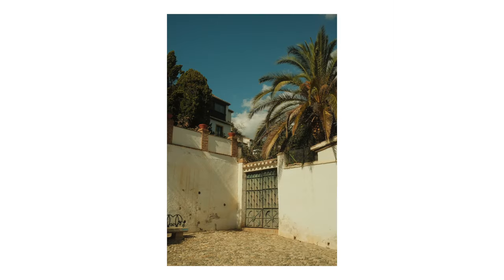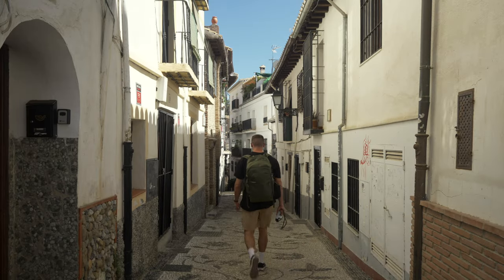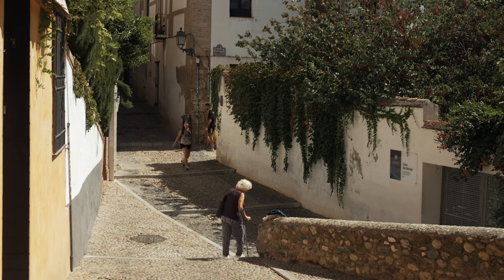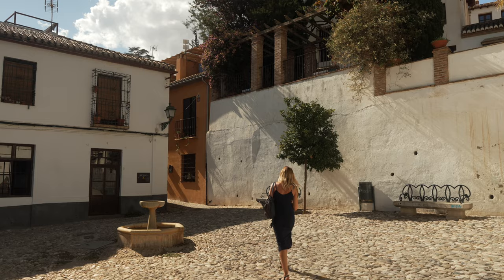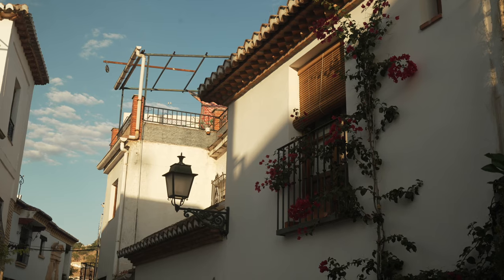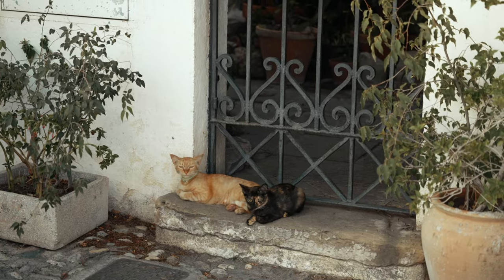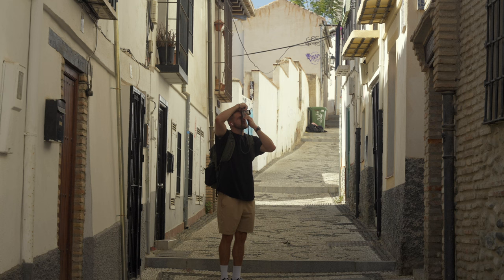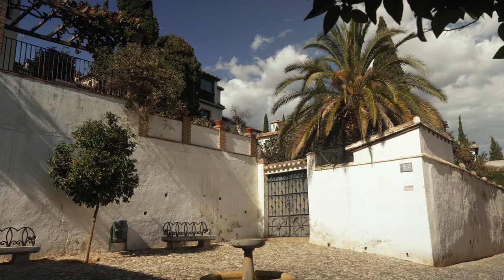Today I am shooting in the Albaicín district of Granada and this place is so cool. I am so excited to be shooting here because it's a proper medieval town — it was built between the 13th and 15th centuries, which means there was very little city planning. The streets are just wandering and weaving everywhere and you can get lost in the labyrinth. There is so much history in this little village. You can turn a corner and all of a sudden you're in a beautiful plaza.